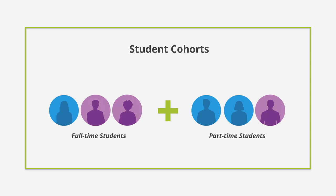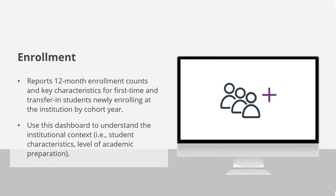This definition of first-year cohort may differ from your institution's definition — please ask your PDP administrator if you have questions. Now let's introduce each dashboard and its key performance indicator. The first metric is enrollment. This dashboard reports the 12-month enrollment count and key characteristics for first-time and transfer-in students newly enrolled at the institution by cohort year, and can be used to understand institutional context like student characteristics, level of academic preparation, and access.